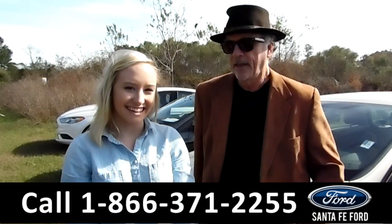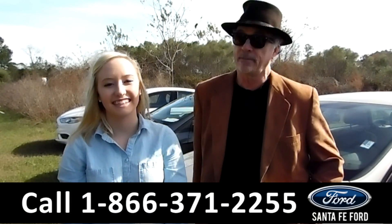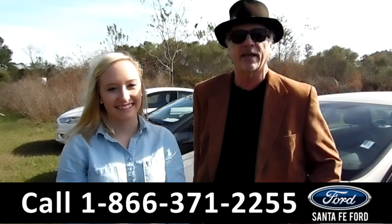Hey, this is Randy, and this is Alyssa. SantaFeFord.com, Gainesville's premier Ford dealer, easy to find, easy to get to. I-75 at exit 399.